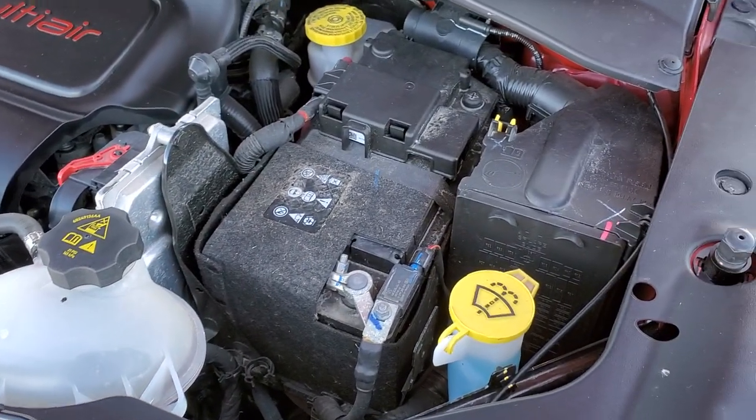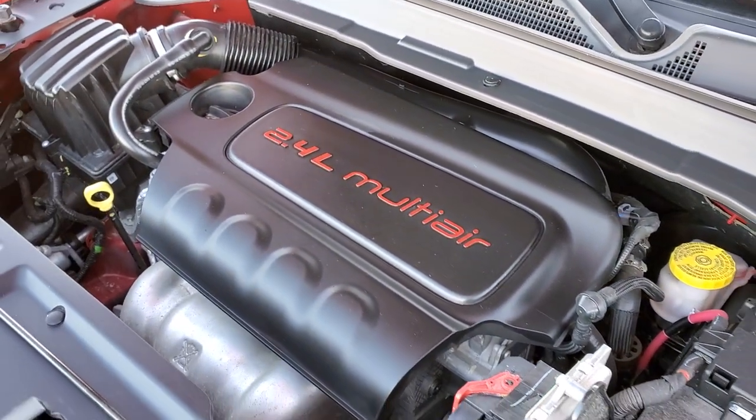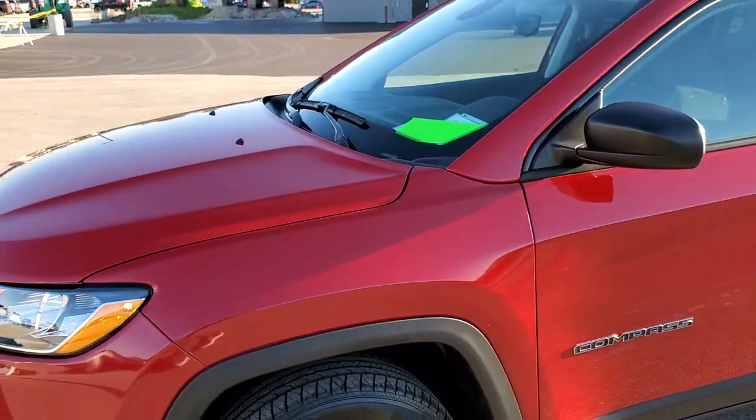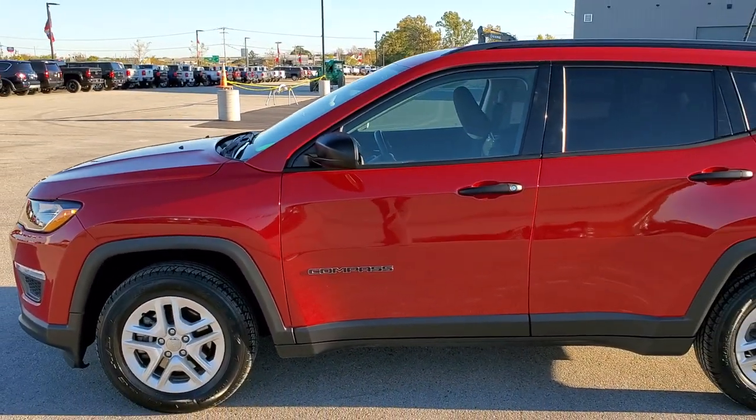This Jeep has been fully safetied and inspected by our service shop, has a fresh oil and filter change, and all the fluids have been checked and topped off. This Jeep is 100% ready to go with four brand new tires. I would highly recommend it from a quality and condition standpoint.